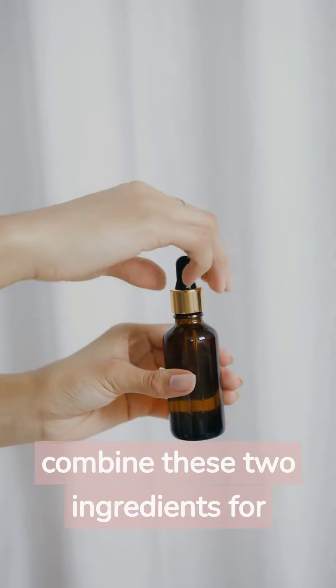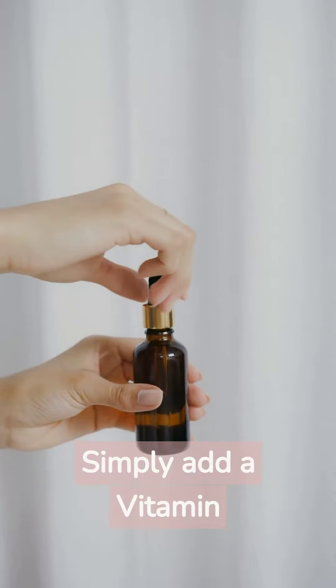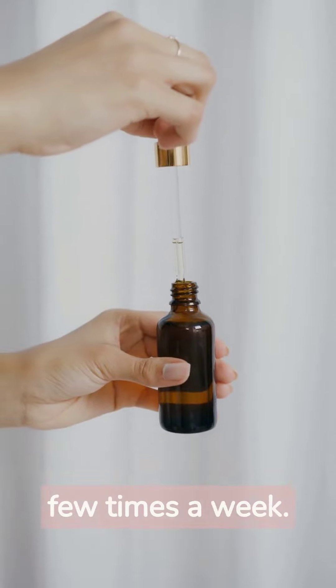So, how can you combine these two ingredients for maximum results? Simply add a vitamin C serum to your daily skincare routine and use a gentle exfoliating scrub a few times a week.